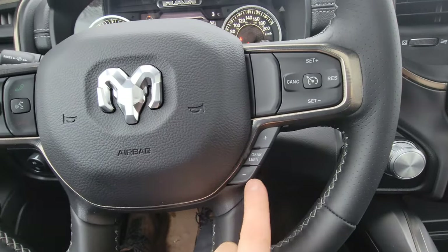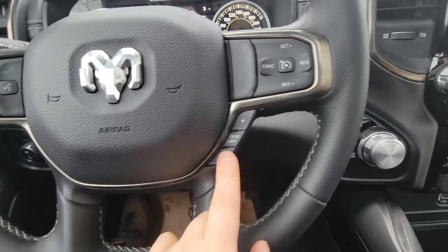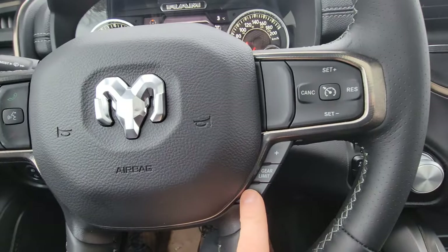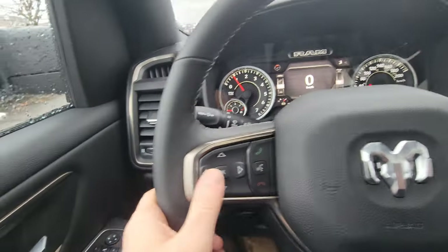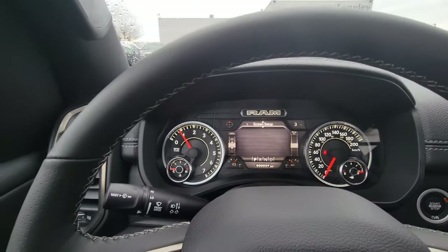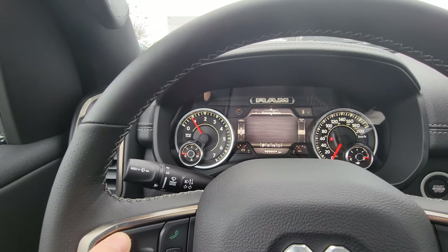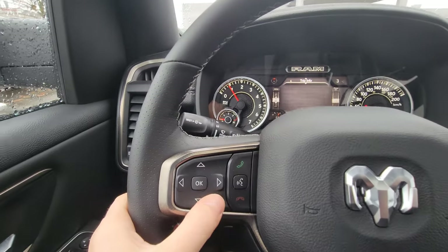The automatic transmission can also be controlled manually, which is handy when you're towing — you engage Tow/Haul mode and then control gears manually. That's your cruise control and the trip computer, which you can adjust up, down, back and forth — speed, miles, kilometers, music, messages.